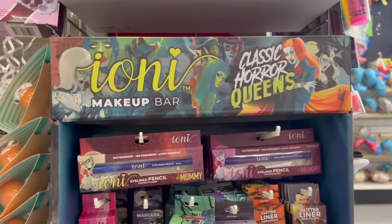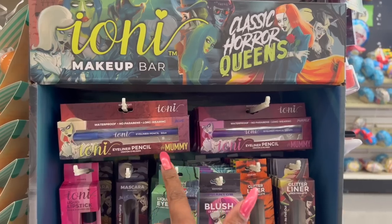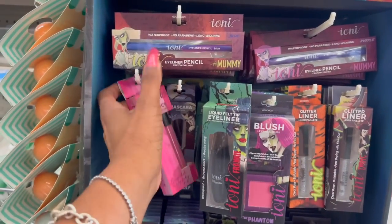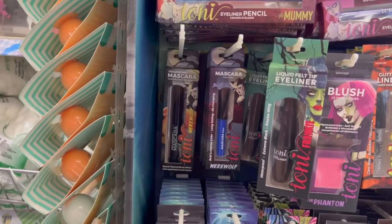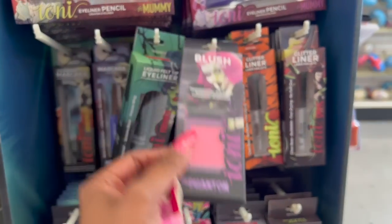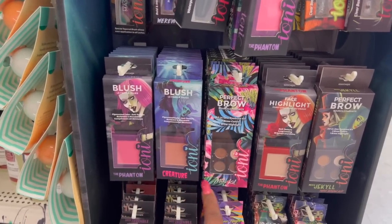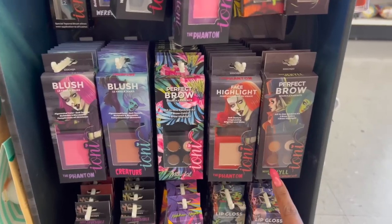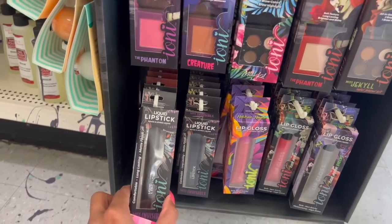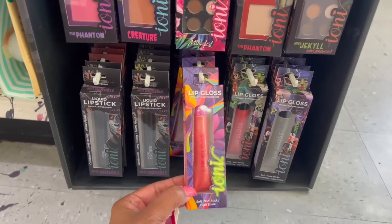They did bring out the Ioni makeup bar Horror Classic Queens collection. They have the blue eyeliner pencil, purple, and the mascara — the volumizing and the blue. They have the liquid felt eyeliner, the blush, the glitter liner, two different styles of blush, the Phantom, the Creature, the eyebrow mini kit, Miss Jekyll, the face highlight, the Perfect Braille, the liquid lipstick Miss Invisible, and the lip gloss.